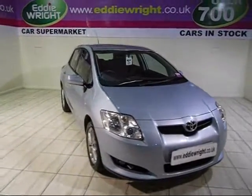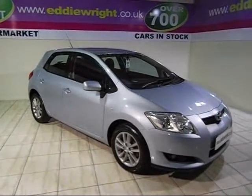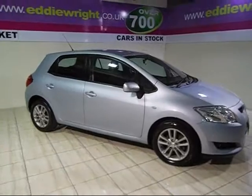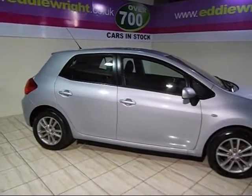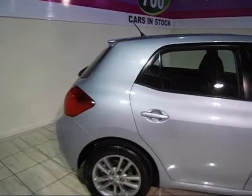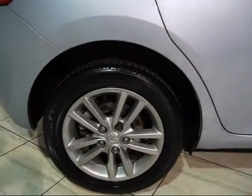Over 700 immaculate used cars in stock from the region's biggest car supermarket, all available at unbeatable prices. Yes, at Eddie Wright, our price promise means we can't be beaten for price and quality. That's the total peace of mind you get from a family-run company that's been serving the area for over 80 years.